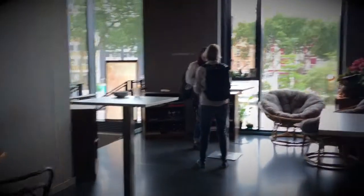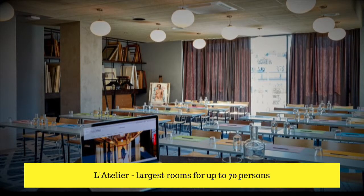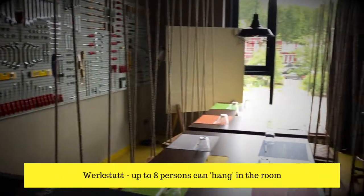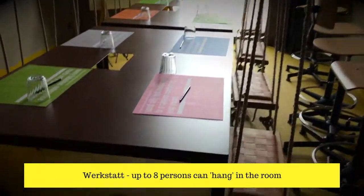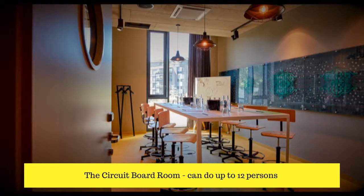Straight ahead on this event floor is the Atelier. On my right is La Cuisine, which can fit up to 10 people around the table — doors close off, beautiful, very homely style. The Atelier does events up to 70 people. My favourite room at the hotel is the Werkstatt — eight people sitting on swings, an absolutely awesome space for creative strategy type meetings. There's also the circuit boardroom, which can do meetings for up to 12. Something 25 Hours Hotels regularly do that's really cool: they use their saunas for events, and you can hire them out at all 25 Hours locations.